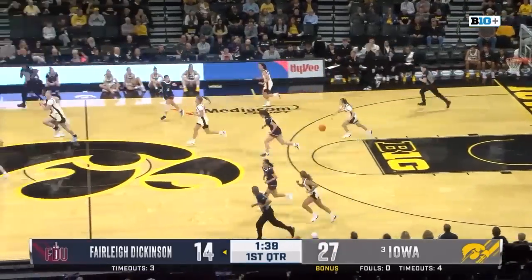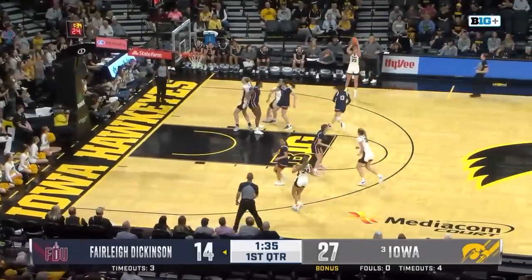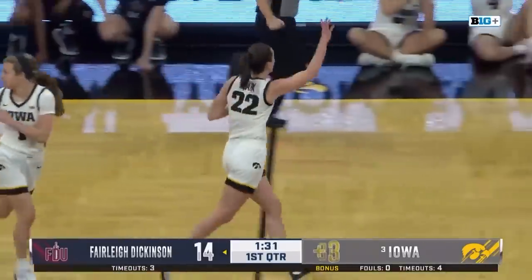That is a rebound there by Molly Davis. Goodman and her — as Clark shoots it and makes another one. Splashes that one.